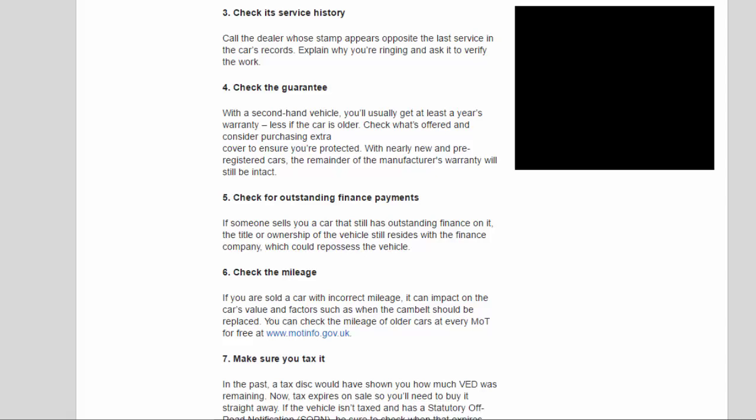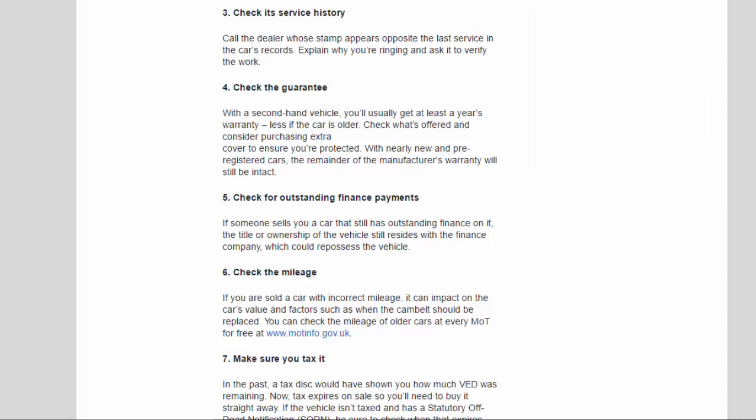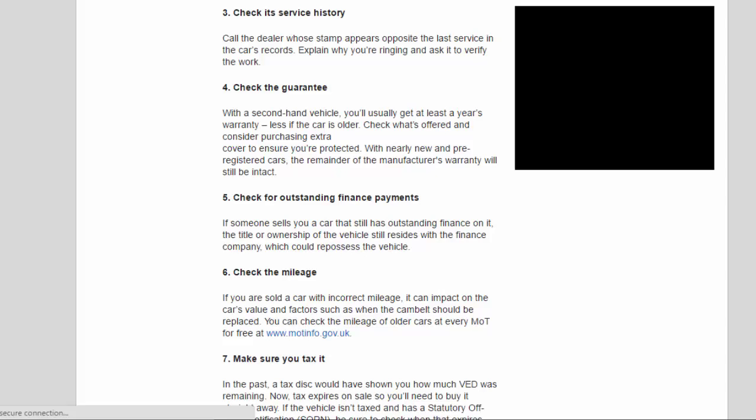With nearly new and pre-registered cars, the remainder of the manufacturer's warranty will still be intact. Tip 5: Check for outstanding finance payments. If someone sells you a car that still has outstanding finance on it, the title or ownership of the vehicle still resides with the finance company, which could repossess the vehicle.